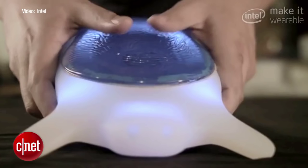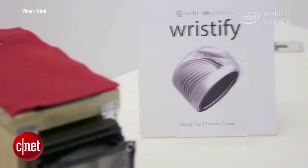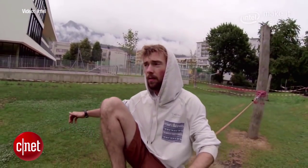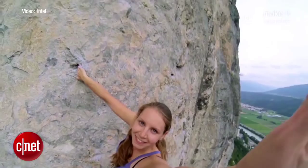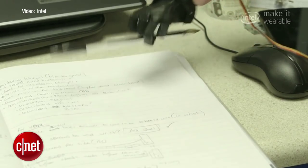Currently, these devices are all prototypes, though judges say they expect winning products to start selling within the next year. So yes, you could soon take selfies to whole new heights. In San Francisco, I'm Sumi Das, CNET.com for CBS News.